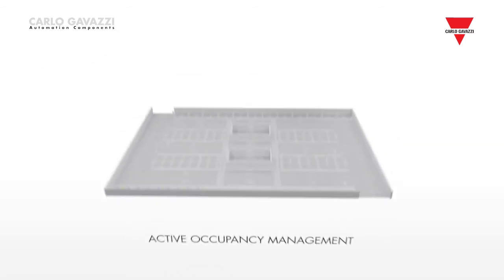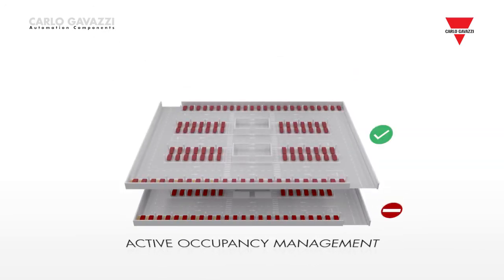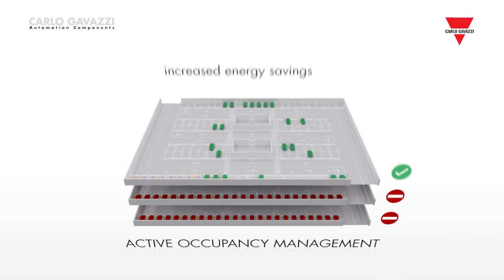The active occupancy management function for multi-storey car parks further increases energy savings. This automatically opens each subsequent level as the previous one fills up.